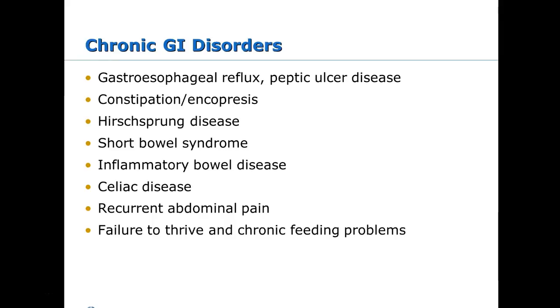Constipation is probably the most common cause of belly pain in kids. Parents may bring a child in thinking it's appendicitis, but the last bowel movement was two to four days ago. An X-ray often shows it — full of stool. Hirschsprung's disease is a nervous system-related issue where the lower colon lacks ganglionic motility in one section, so stool doesn't move through properly, presenting with chronic constipation. Short bowel syndrome can result from necrotizing enterocolitis, requiring removal of part of the bowel.